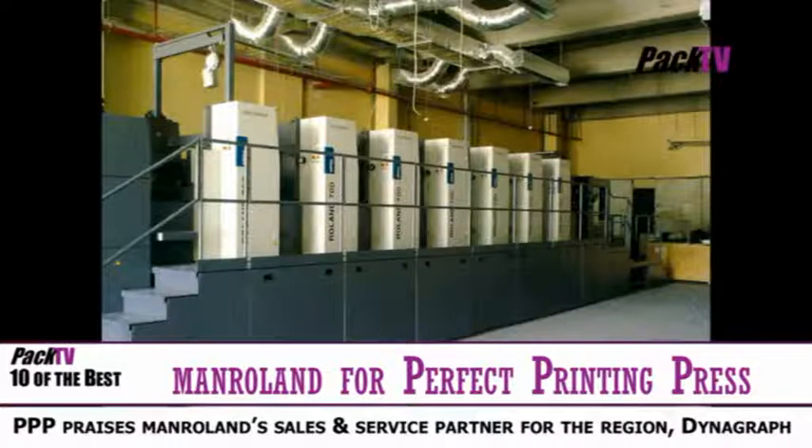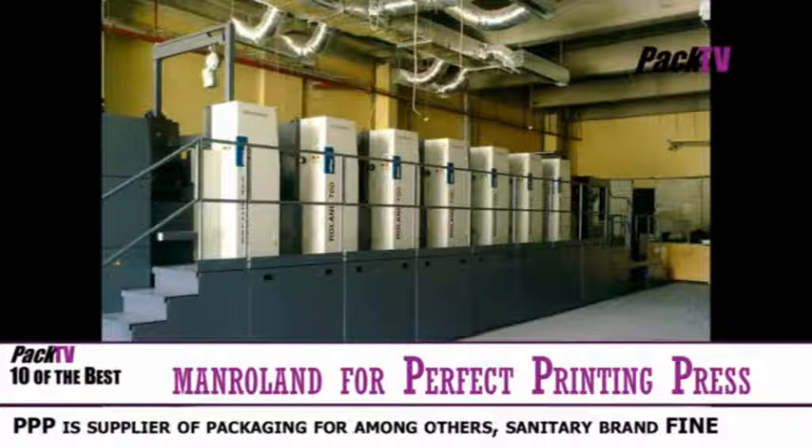For example: flexible configuration possibilities, perfect ink distribution, flat sheet travel, smooth and gentle delivery, high substrate versatility, as well as quick and easy make-ready.